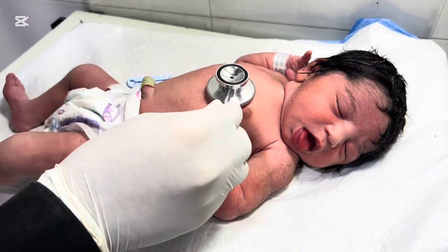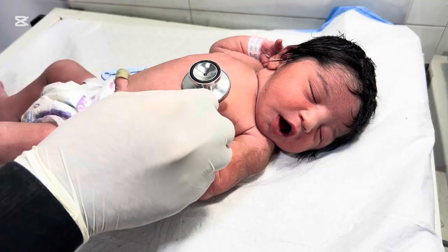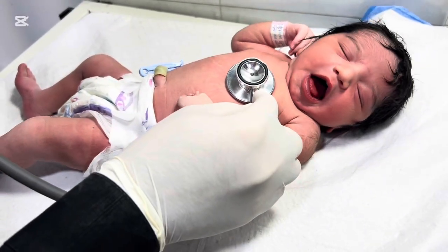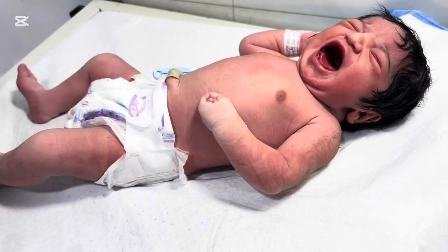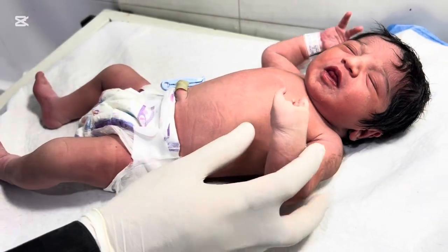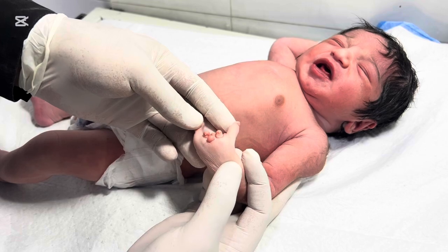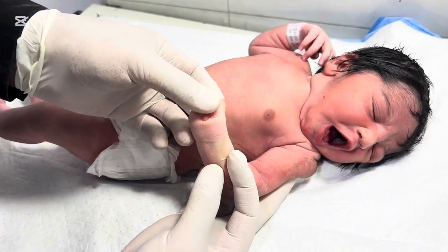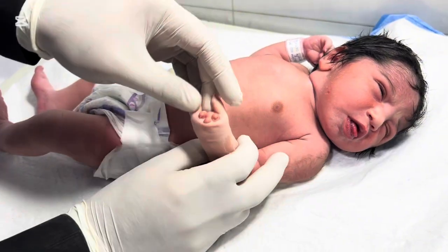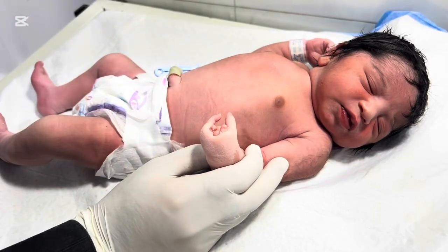The causes of ectrodactyly can be genetic or environmental. Most cases are linked to gene mutations that affect limb development in the womb. Some of the common genetic causes include mutations in the TP63 gene, which plays a crucial role in the development of hands, feet, and facial structures. If this gene is altered, it can prevent certain fingers or toes from forming properly. Ectrodactyly can appear as an isolated condition or as part of a syndrome, such as EEC syndrome — ectrodactyly, ectodermal dysplasia, and cleft lip/palate.